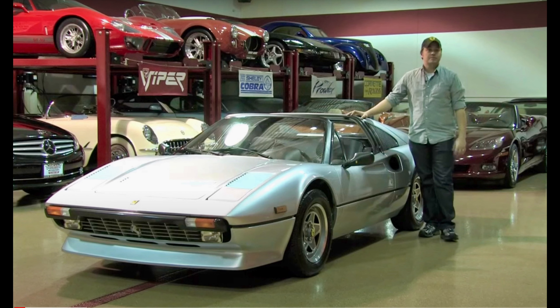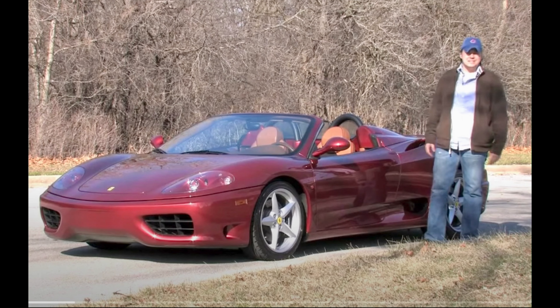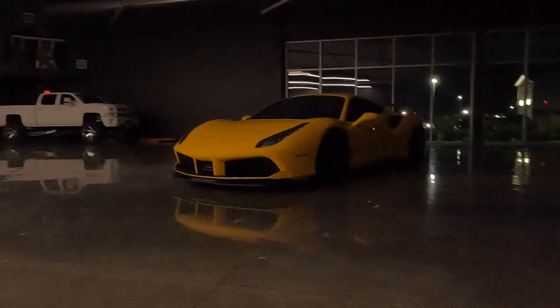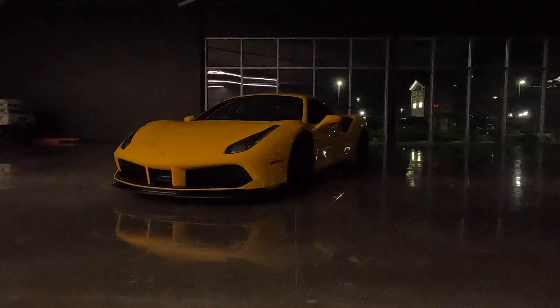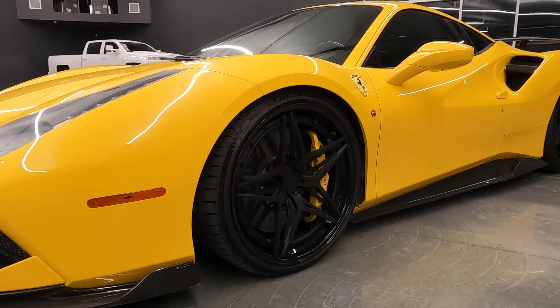What we're looking at here today is a Ferrari 488 GTB. The 488 is part of the evolution of Ferrari's 8-cylinder line, beginning with the 308 GT4. The 8-cylinder has evolved through the 308, the 328, the 348, the 355, the 360, the F430, and the 458, to what we have here today.